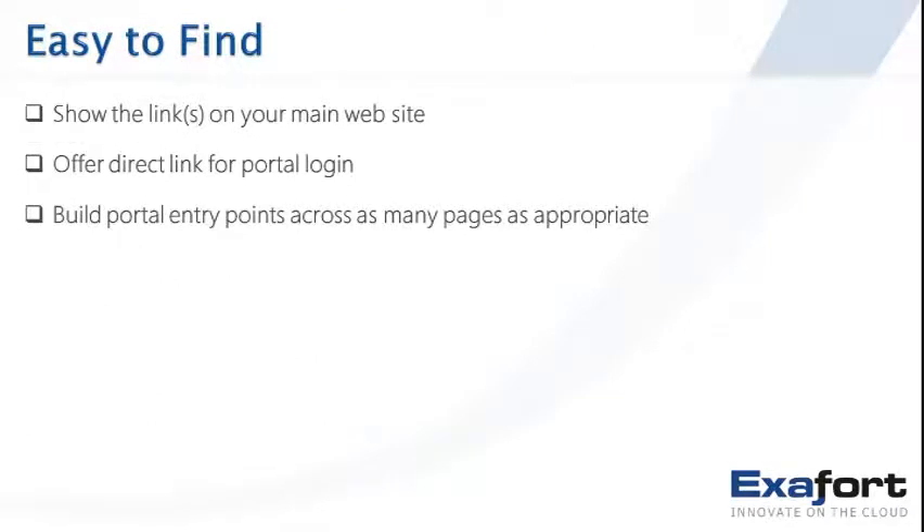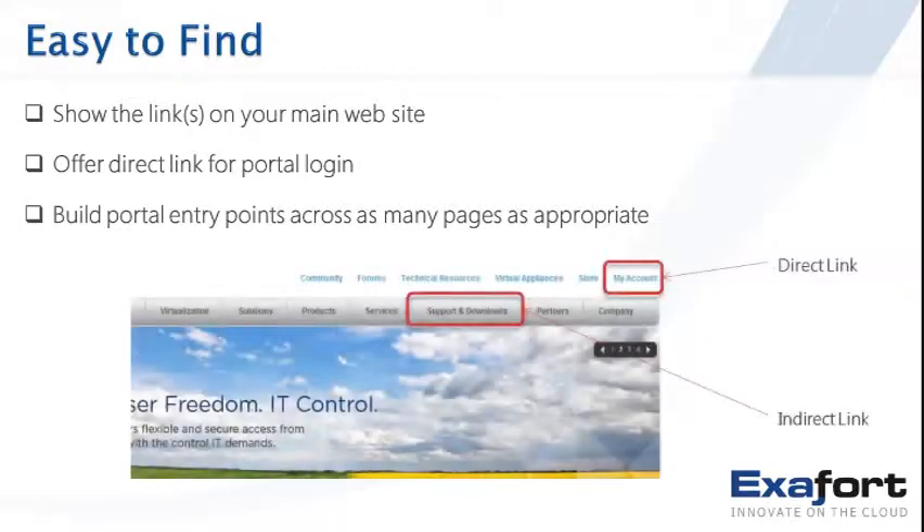For easy to find: show links on your main website, offer direct links for portal login, and build portal entry points on as many pages as appropriate — all pages if you can. Allow customers to log in with minimal clicks, and maintain a consistent look for the portal entry point as they navigate. You can offer direct links for logging into customer portal accounts, or indirect links through a support section that leads them into the portal.